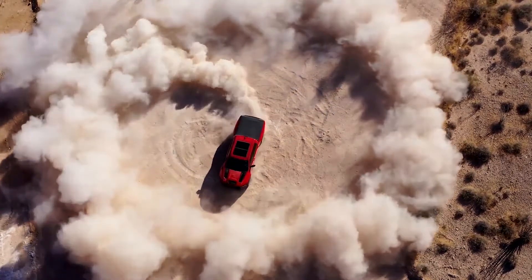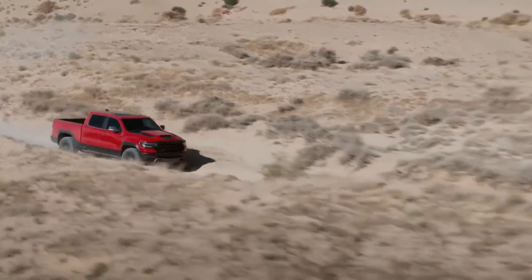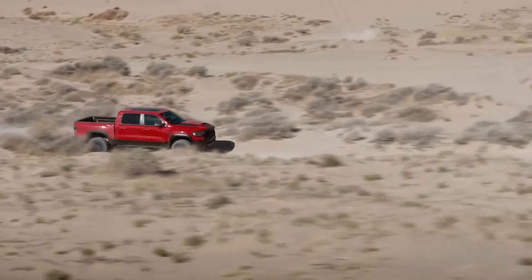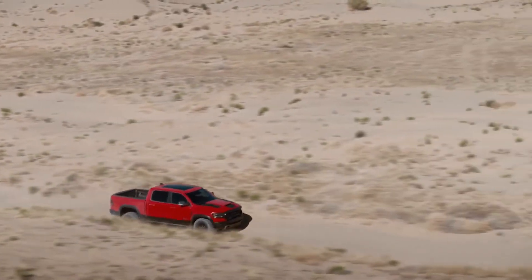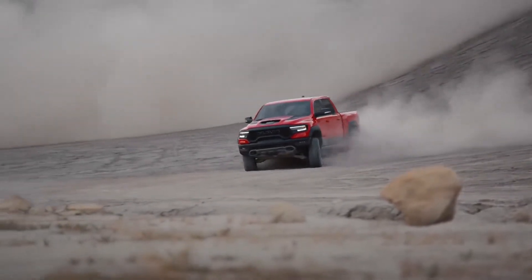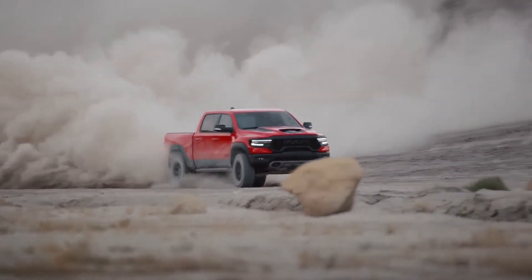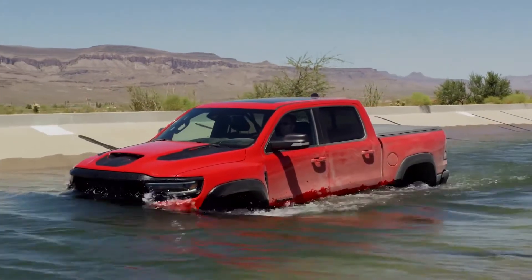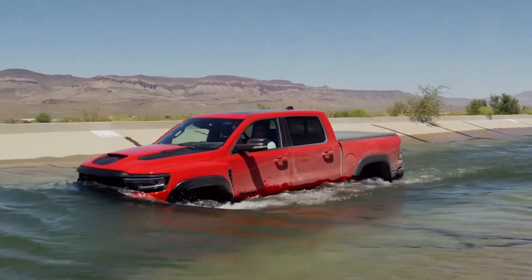We've modified only the things that we had to in order to adapt to this application. We changed the oil pan to a deep sump truck oil pan that keeps the pickup tube in the oil in all circumstances — high G corners in the Baja environment especially. The alternator was also moved higher on the front end such that we could get a 32 inch water fording depth.